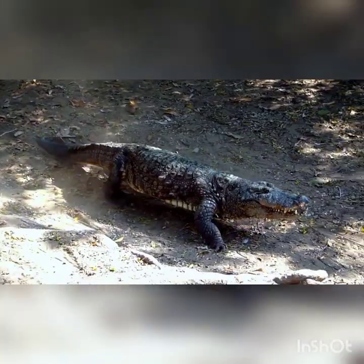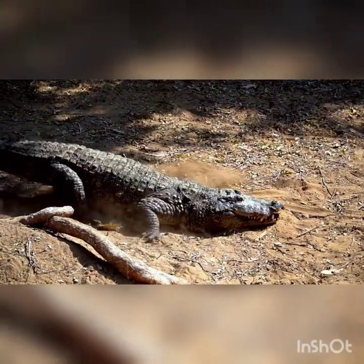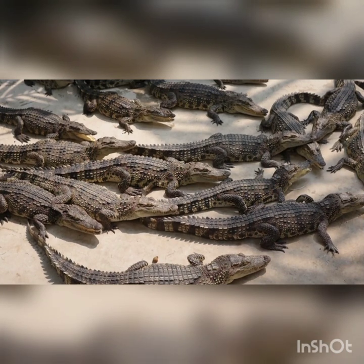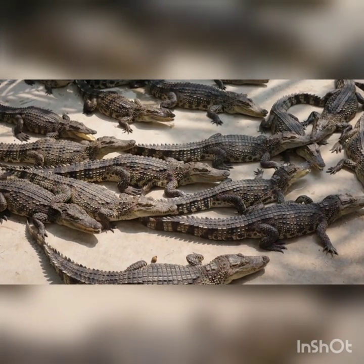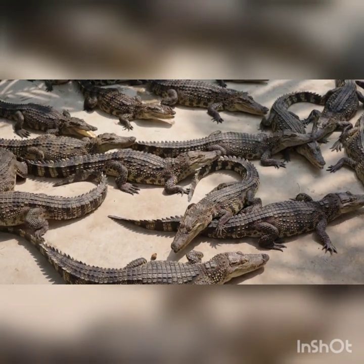Here comes the Nile crocodile, a big reptile that loves to live near rivers and lakes. They're really good at hiding, so we need to be careful when we're near their homes. Remember, it's best to let them do their own thing and not bother them.